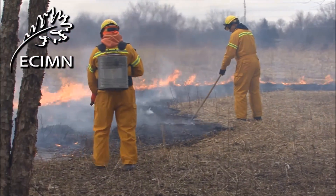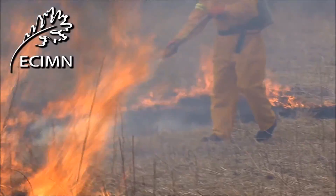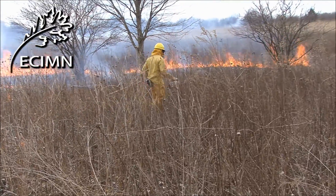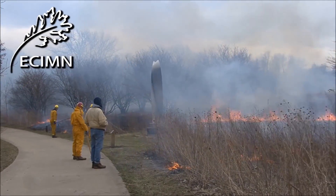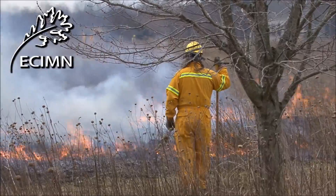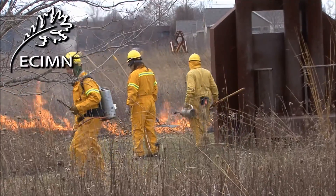They tamp down embers outside the burn area and spray to keep the fire down. The process is repeated as each team works around the perimeter of the park. The team watches for problems and is ready to step in to manage the backfires, clearing the highly combustible grasses and ground litter without damaging the trees or sculptures.